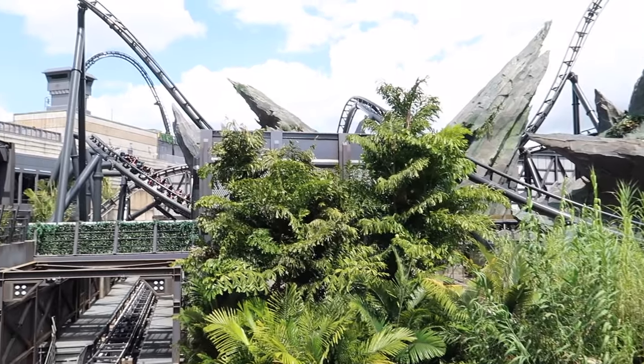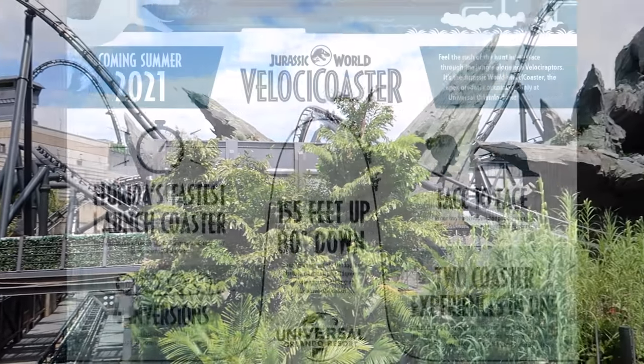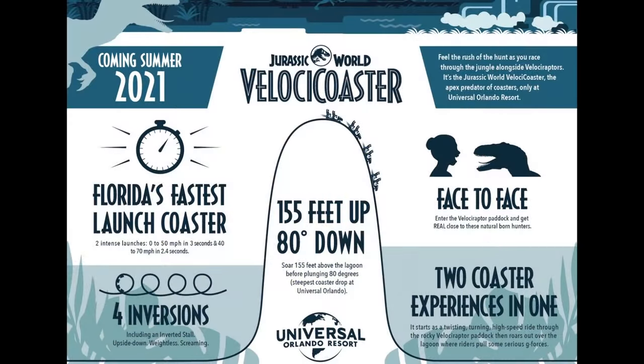Let's start with some statistics of the VelociCoaster. It is 155 feet tall and has a top speed of 70 miles an hour. It also features four inversions, which means you will be going upside down a maximum of four times on this ride.